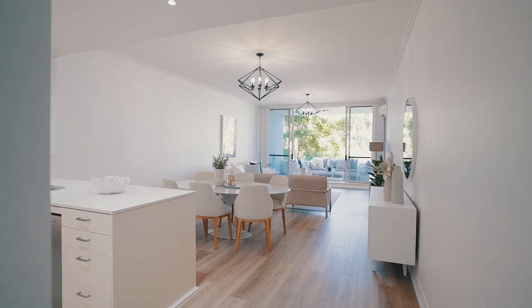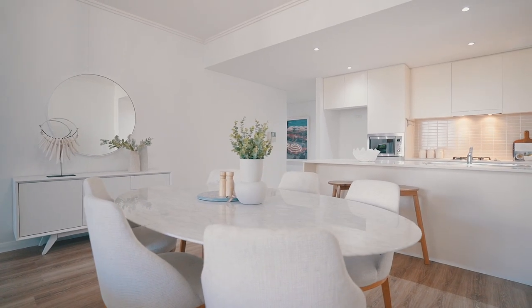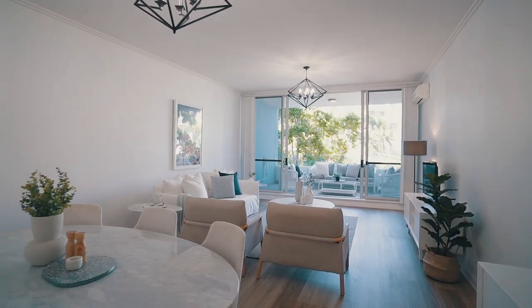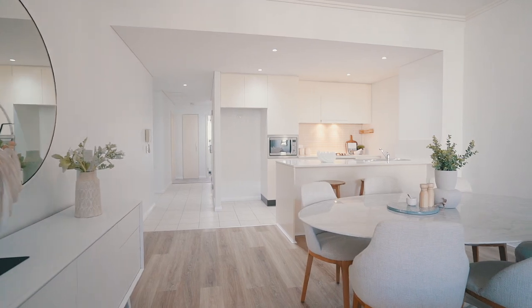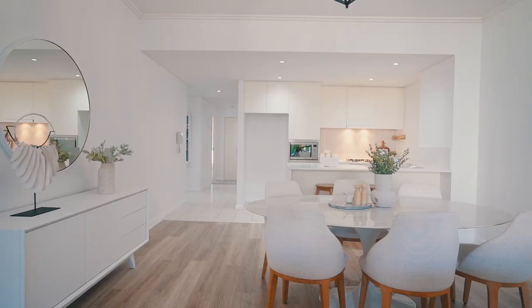An abundance of light and space greets you upon entry. With brand new floors, updated light fixtures and fresh paint throughout, it's ready to move straight into. For those downsizing into apartment living, the open-plan oversized design will impress, as the space is large enough to even cater for a table of eight or ten.